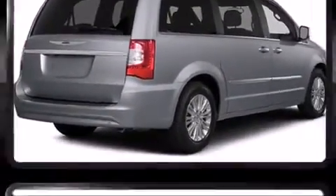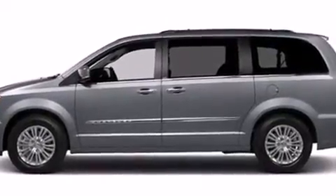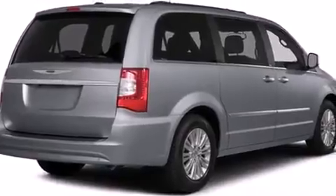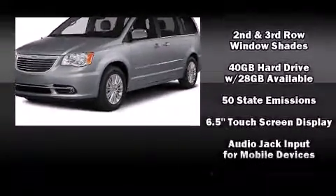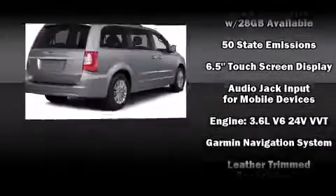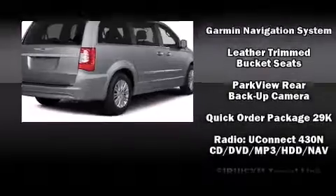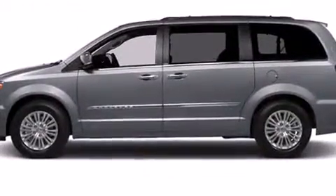Chrysler ensures the safety and security of its passengers with equipment such as dual front impact airbags with occupant sensing airbag, front side impact airbags, traction control, anti-whiplash front head restraints, a panic alarm, and four-wheel disc brakes with ABS. Electronic stability control ensures solid grip atop the road surface, no matter how challenging the driving conditions.